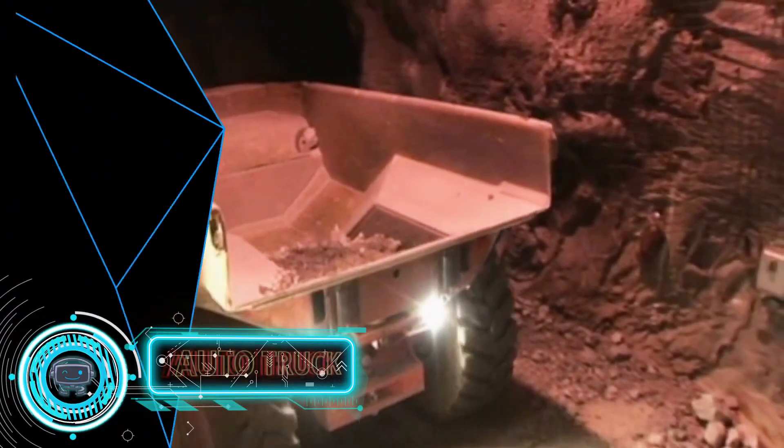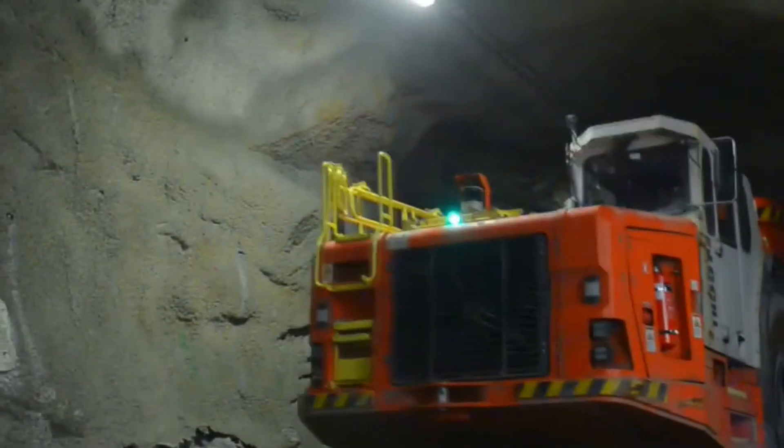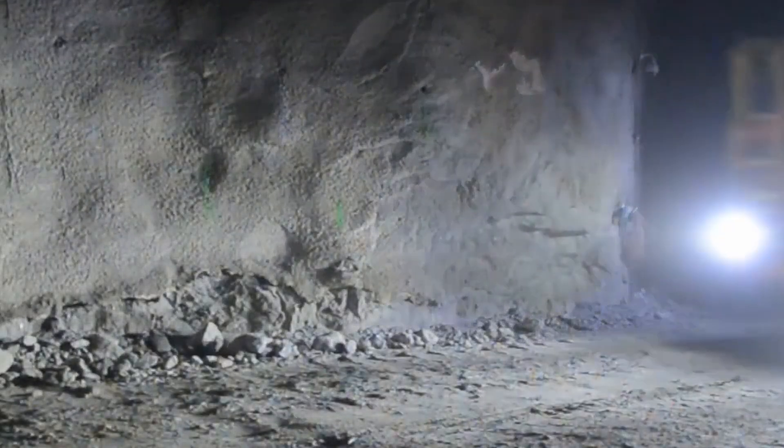Automated Truck. It is a 63-ton freight truck that is made for productive, intelligent mining. It is utilized to transport rocks through underground mines autonomously. The truck gathers information while it is working that can be checked at any moment, such as speed or load. It enables you to work more safely and effectively while also lowering operating costs.